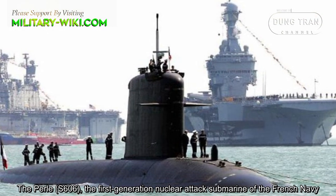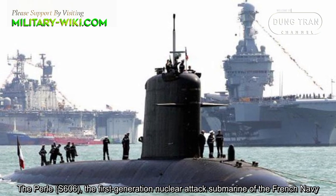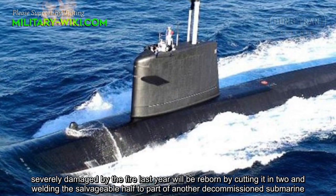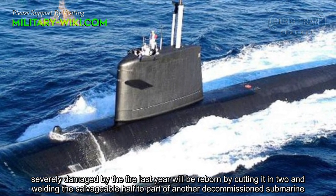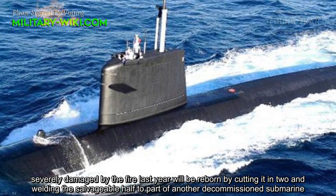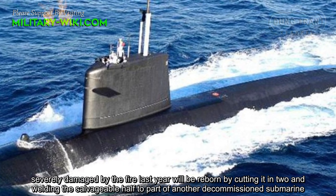The Pearl S-606, the first-generation nuclear attack submarine of the French Navy, severely damaged by a fire last year, will be reborn by cutting it in two and welding the safe, viable half to part of another decommissioned submarine.